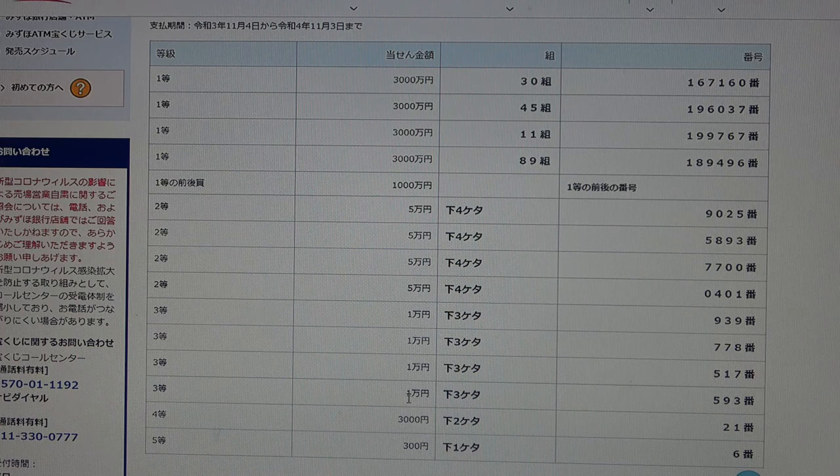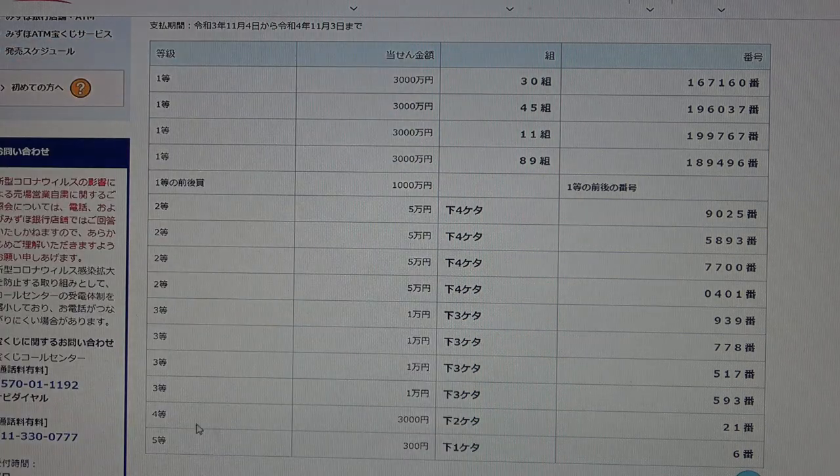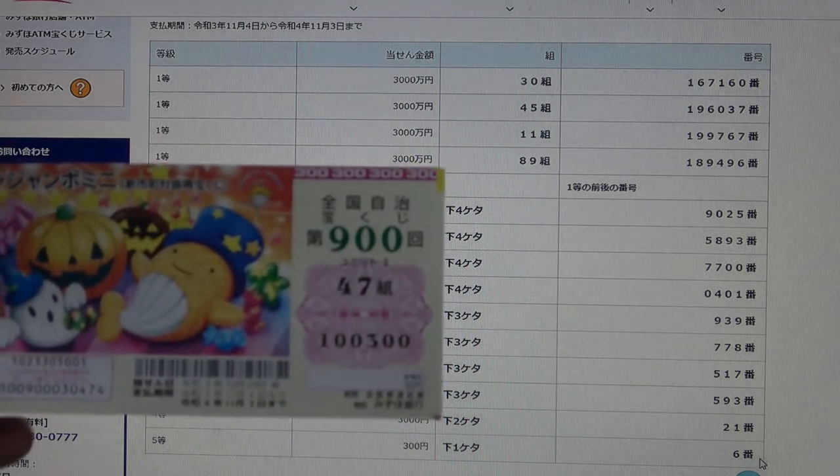To win the fourth prize, Gomanen, the last three numbers must be 593. I have 0300 — no good. To win the fourth prize, Sanzenen, the last two numbers must be 21. I have 00 — no good. And the fifth prize, Sanbyakuen, the last digit must be a 6. I have a 0. I have completely lost.